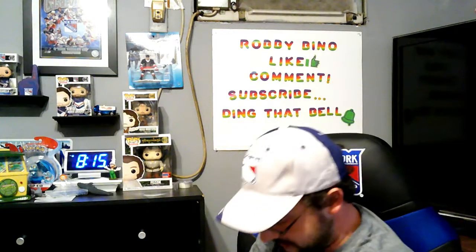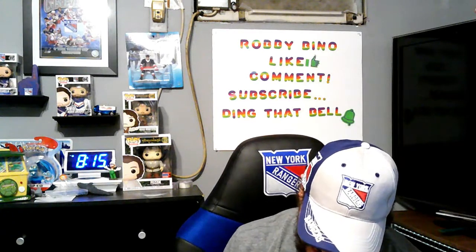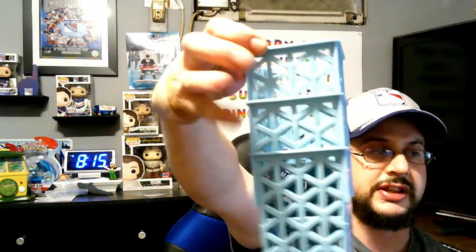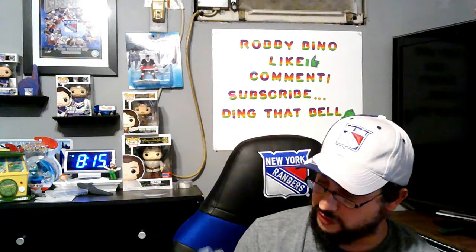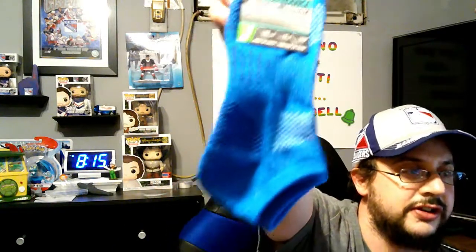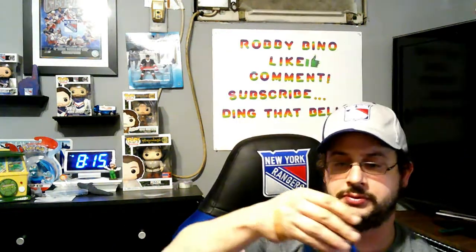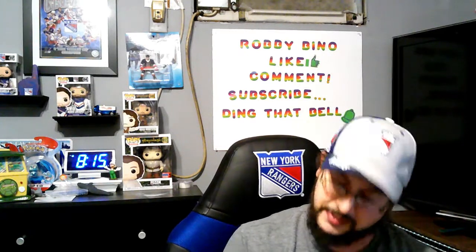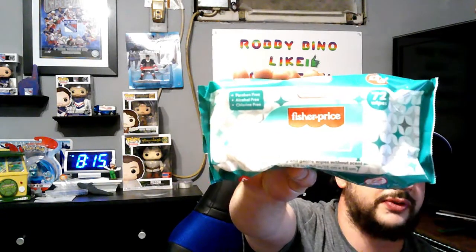Now we got everything from Dollar Tree here. She picked up these little baskets — you can put pens and stuff in them — they come in a set of three. I picked up some more ultra-light socks. It says kids' size five to nine but I can fit in them, they're super comfortable. We also picked up some Fisher Price baby wipes — disinfectant wipes, always good to have.